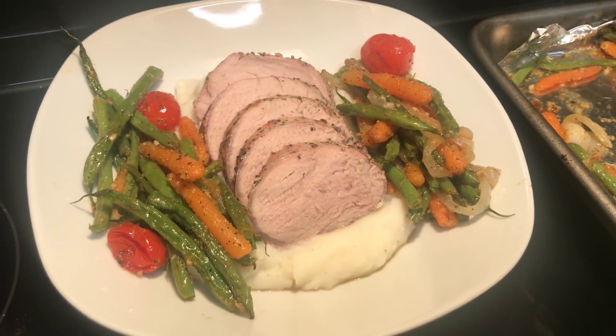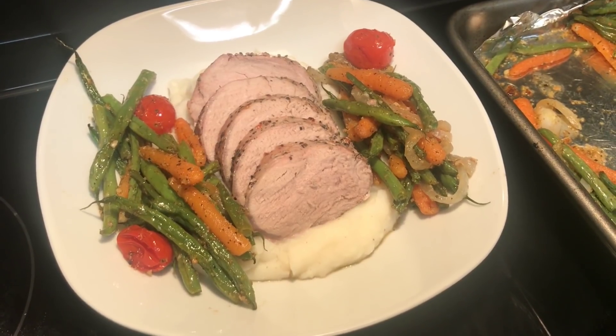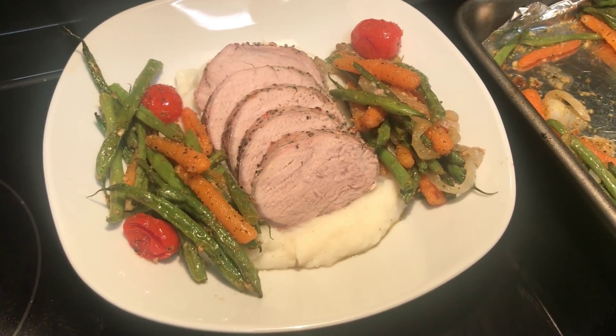Like I said, this was super easy and super delicious — I highly, highly recommend it. I just served it with some mashed potatoes and dinner was a win.